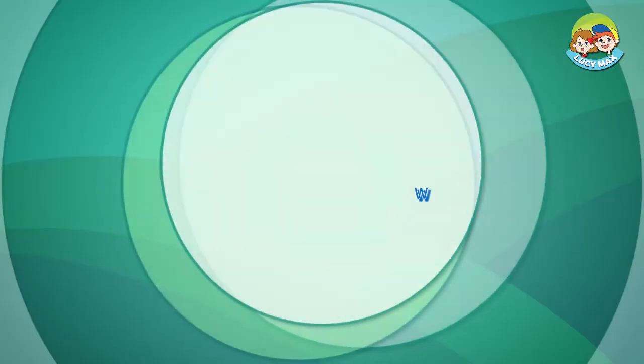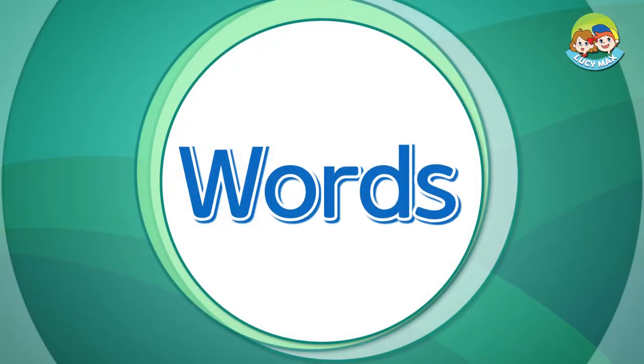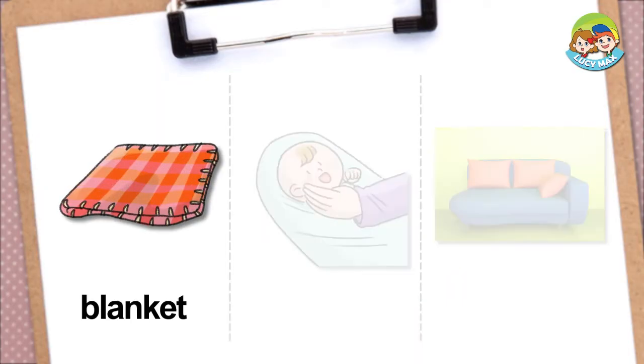Time to study some words. Blanket. This is a blanket. It is a thick cloth. We put it on the bed to keep our body warm. When do you use a blanket? In summer, in winter, or both seasons?